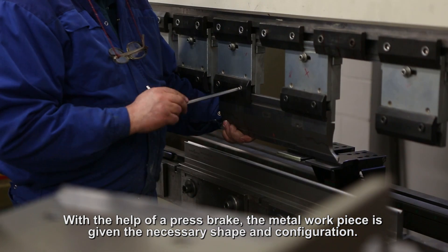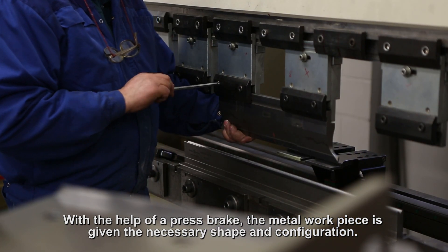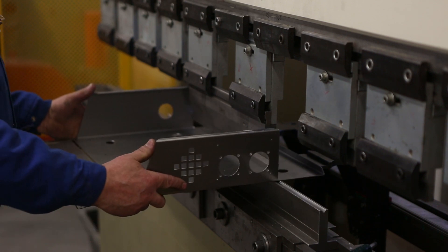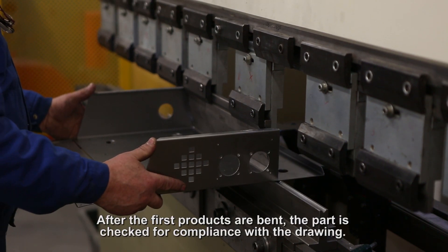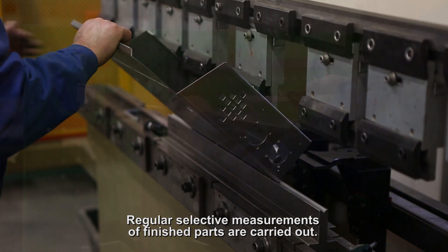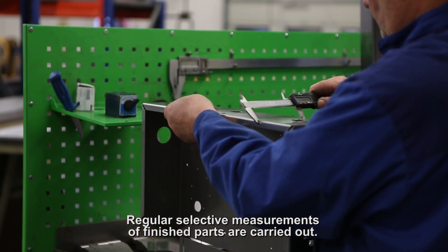With the help of a press brake, the metal workpiece is given the necessary shape and configuration. After the first products are bent, the part is checked for compliance with the drawing. Regular selective measurements of finished parts are carried out.